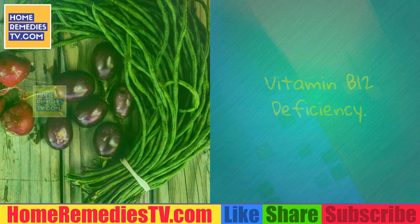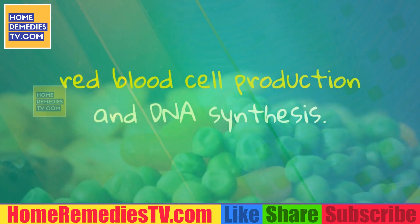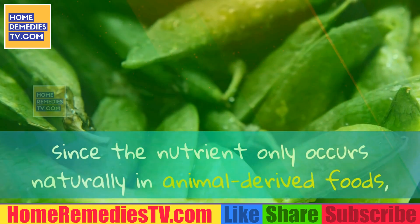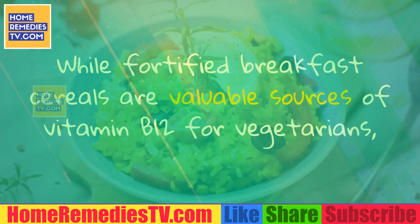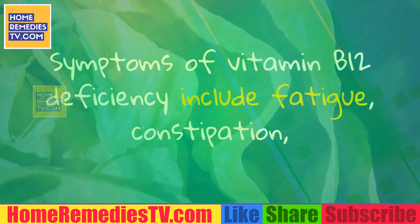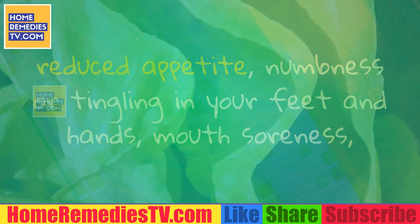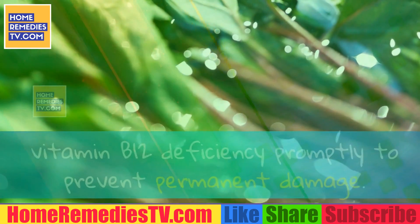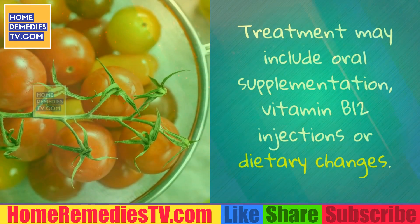Vitamin B12 Deficiency. Vitamin B12 is a water-soluble nutrient that plays an important role in brain function, red blood cell production and DNA synthesis. People who consume a strict vegetarian or vegan diet are at risk for vitamin B12 deficiency since the nutrient only occurs naturally in animal-derived foods such as dairy products, meat and fish. While fortified breakfast cereals are valuable sources of vitamin B12 for vegetarians, raw food diets typically do not contain processed breakfast cereals. Symptoms of vitamin B12 deficiency include fatigue, constipation, reduced appetite, numbness or tingling in your feet and hands, mouth soreness, balance problems, depression, poor memory and mental confusion. The Office of Dietary Supplements suggests addressing vitamin B12 deficiency promptly to prevent permanent damage. Treatment may include oral supplementation, vitamin B12 injections or dietary changes.